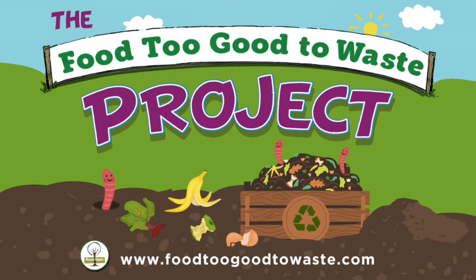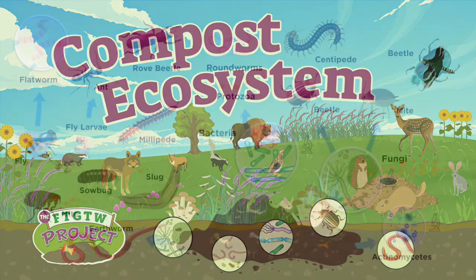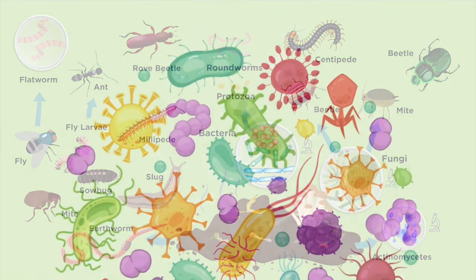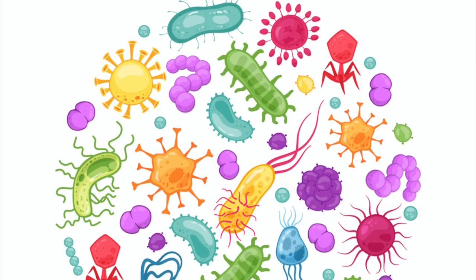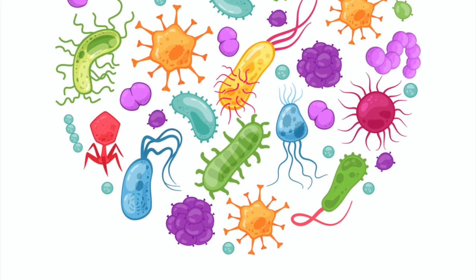Hello, and welcome to the second video in the Food Too Good to Waste video series. This one is titled Compost Ecosystem. In this video, we'll take an in-depth look at the work of the decomposers and the microbiome inside the compost pile. We'll also discuss how they cycle nutrients and energy to support the larger ecosystem.